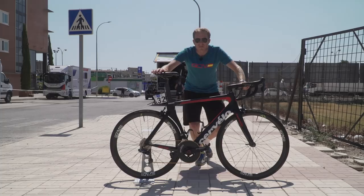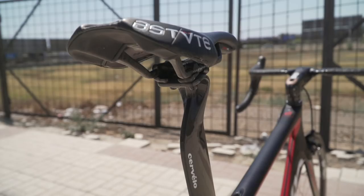I'm here with the bike of Steve Cummings of Team Dimension Data. This is his Cervelo S5. It's about my size. Let's take a closer look at it.